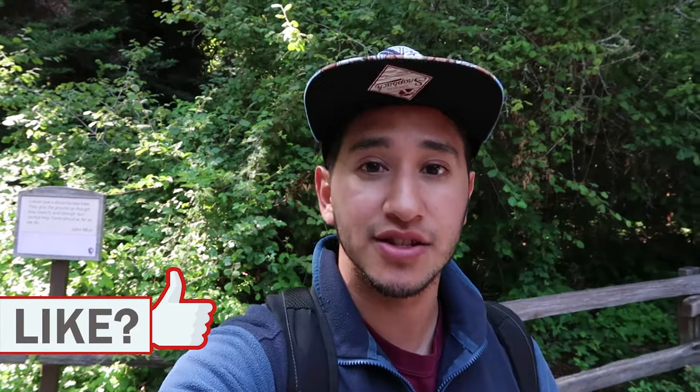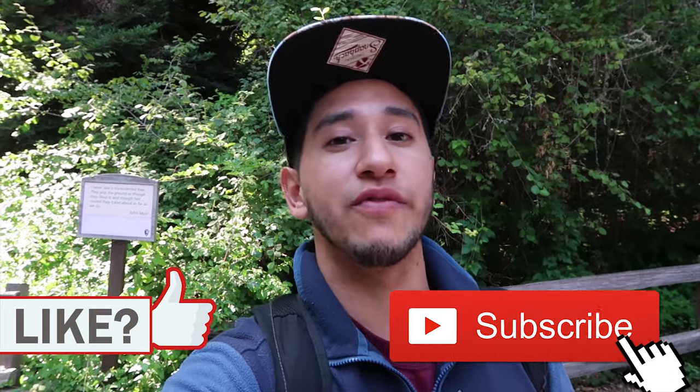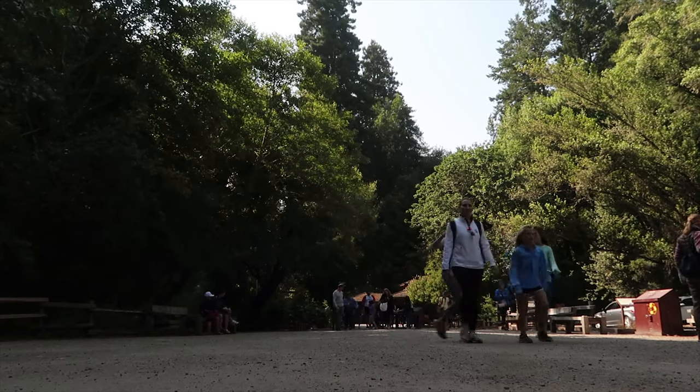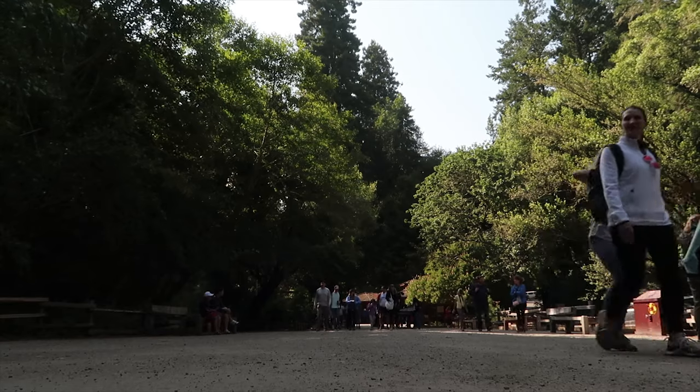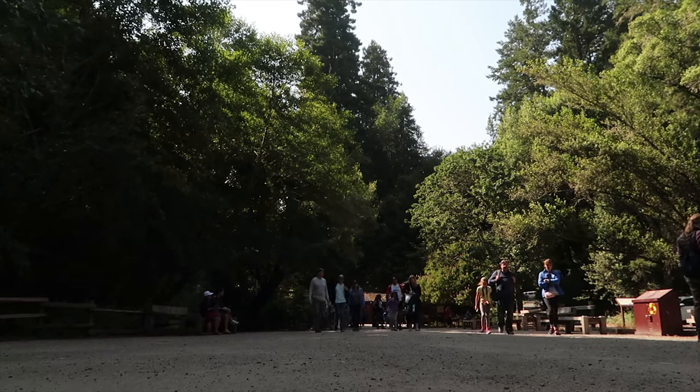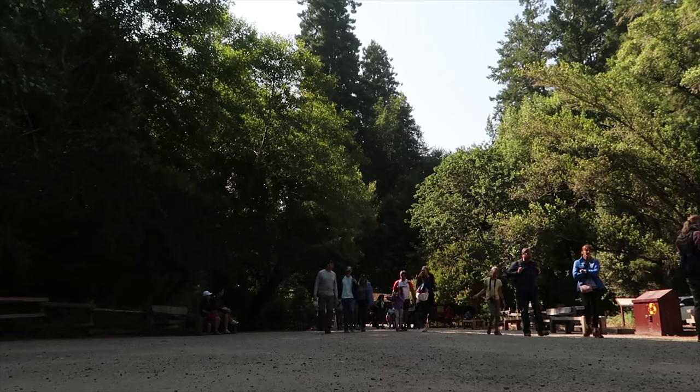We made it back to the beginning. There's no better place to say goodbye than right here at the entrance of the park. If you guys enjoyed the video, please go ahead and click the like button and subscribe to my channel if you want to see more videos like this one. Always remember to be kind, have an open mind. See you next time — bye!